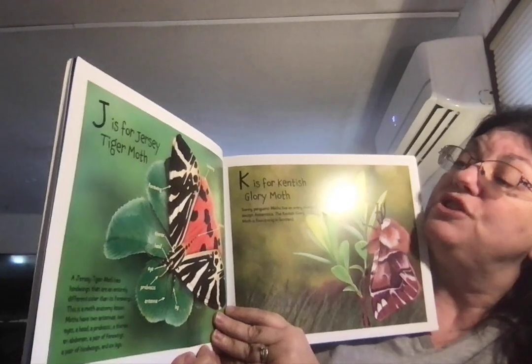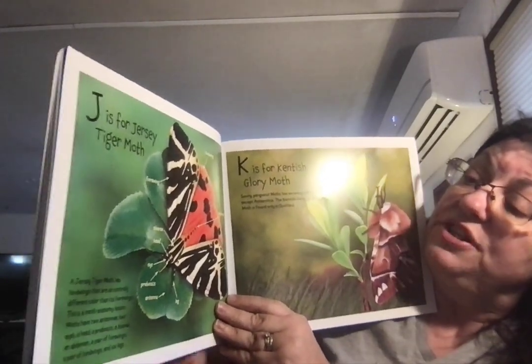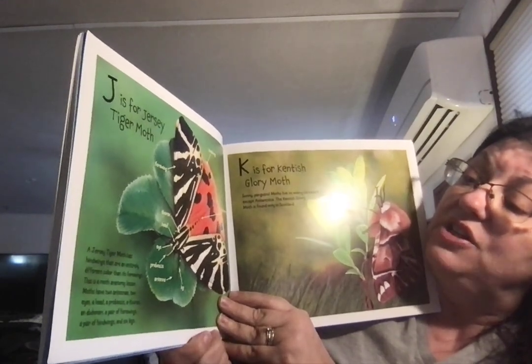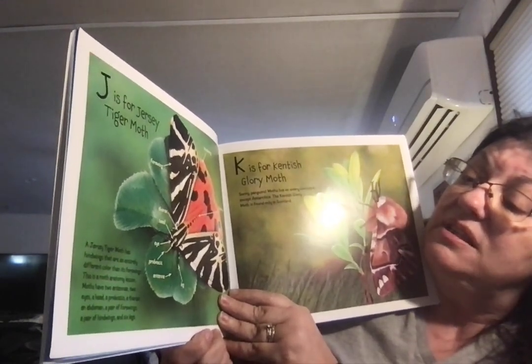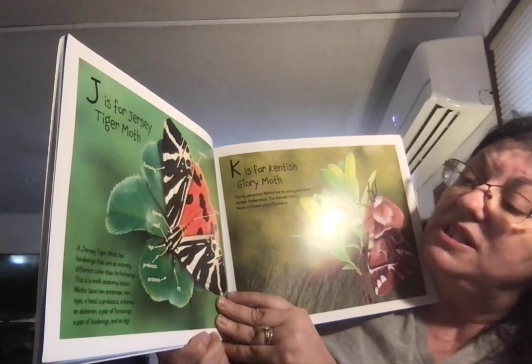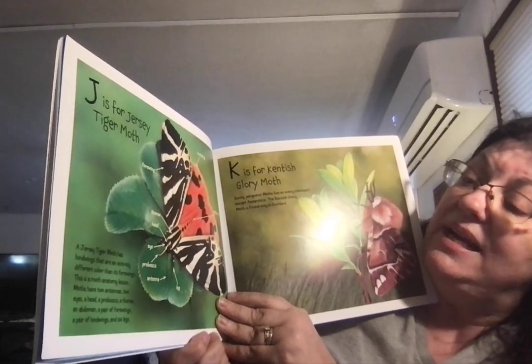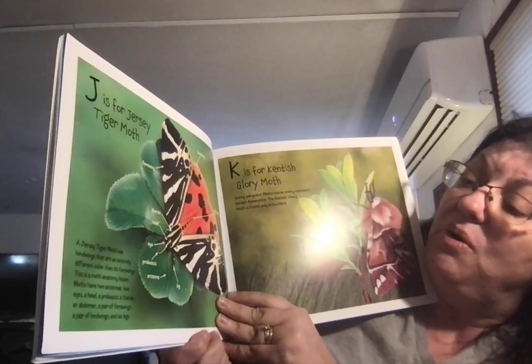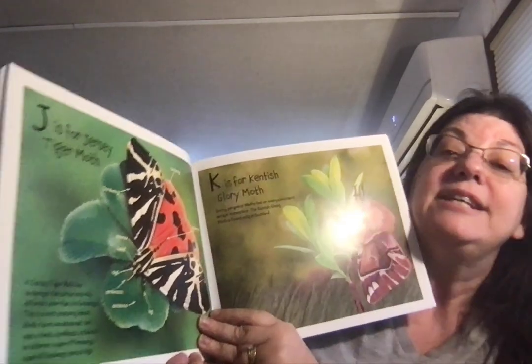J is for Jersey Tiger Moth. A Jersey tiger moth has hind wings that are an entirely different color than its forewings. This is a moth anatomy lesson. Moths have two antennae, two eyes, a head, a proboscis, a thorax, an abdomen, a pair of forewings, a pair of hind wings, and six legs.